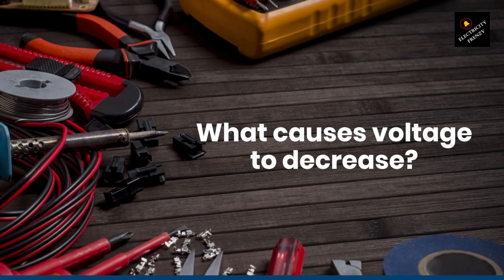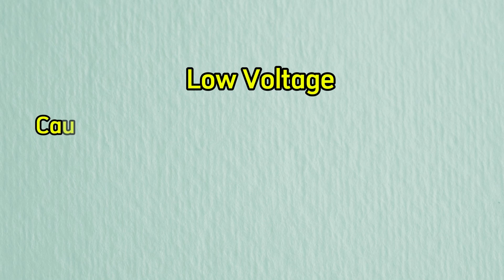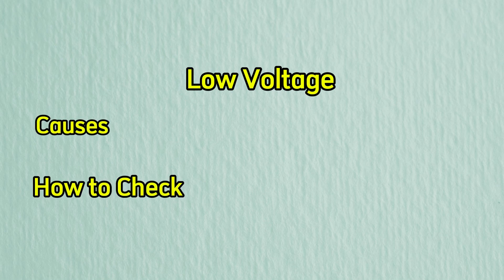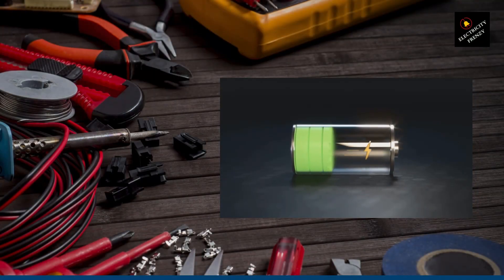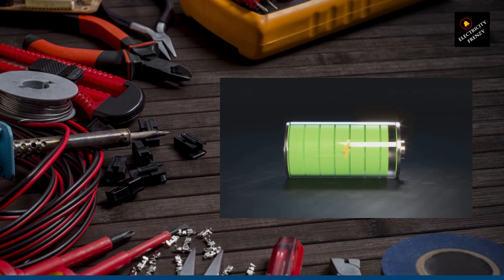Today, we're diving into a common problem that many homeowners face: low voltage in the home. We'll explore what causes it, how to identify the issue, and most importantly, how to solve it. So let's get started. First off, let's understand what the low voltage problem is.